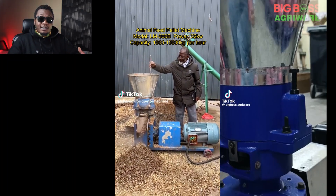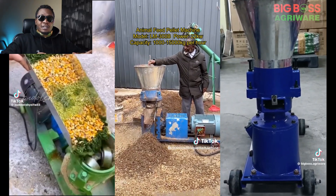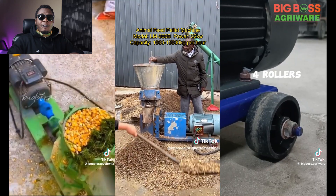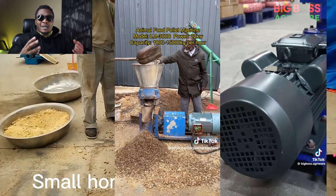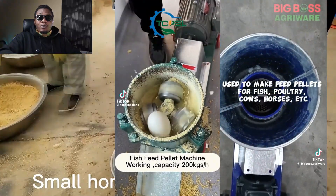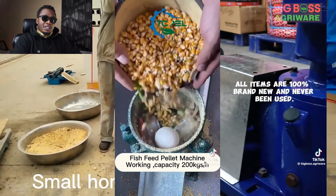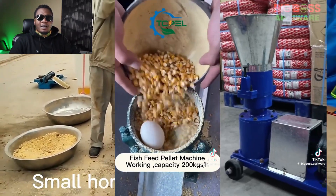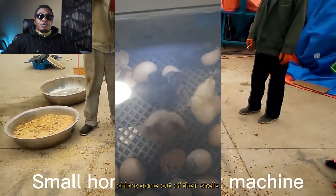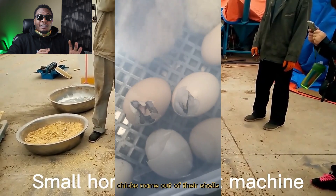The next machine is the feed pellet maker. With the changes in climate and environment, a lot of farmers are finding it hard to feed their animals and livestock, making farming an expensive endeavor — but it doesn't have to be that way. For example, if you have cattle, you can grow different kinds of grasses and vegetables, then take them to the pellet machine and make pellets. This allows you to maximize your feed, store it better, plant more, and you don't have to wait for the weather and seasons.